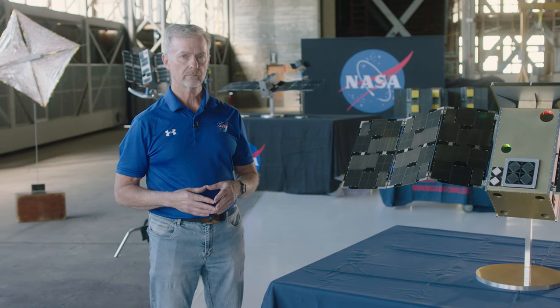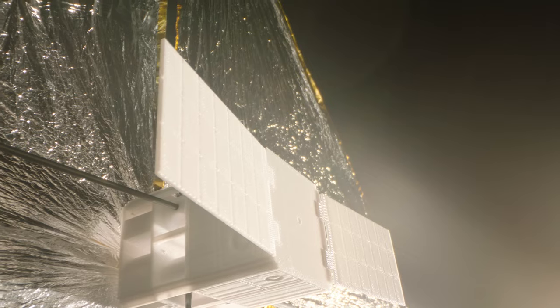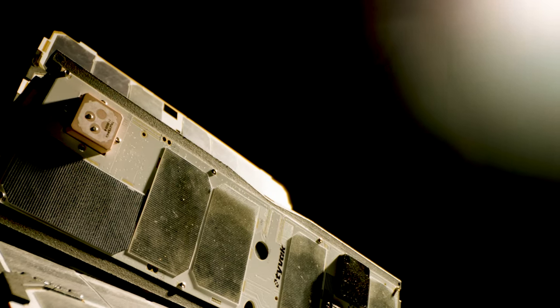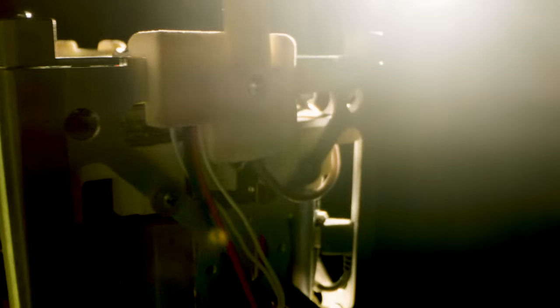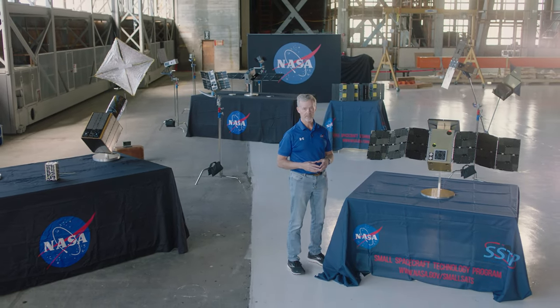But we're not stopping there. We're going on to the Moon — we're going to put boots on the Moon again. Our science is going to ensure our future in space. To paraphrase The Martian, we're going to science the hell out of it. Small spacecraft are going to be part of that future and help realize the dreams and ambitions that we have. Our future is inextricably tied to space, and we are just beginning the adventure.